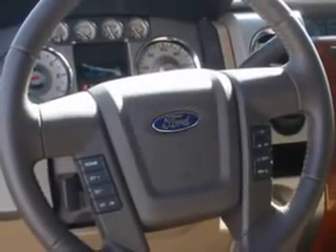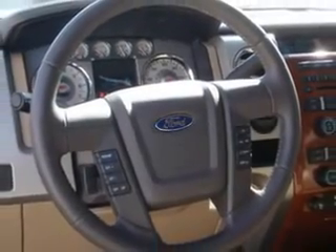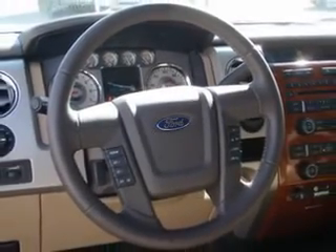Get where you need to go, enjoy the drive, and have peace of mind in this 2010 Ford F-150. See us at Kelly Ford today.